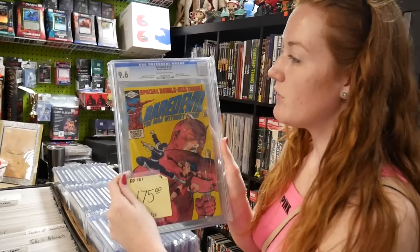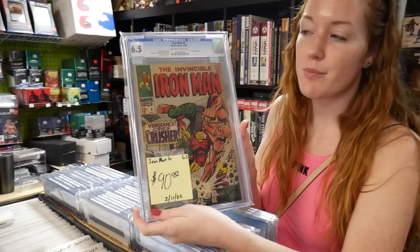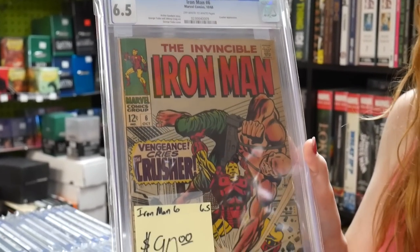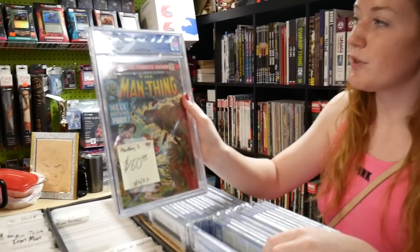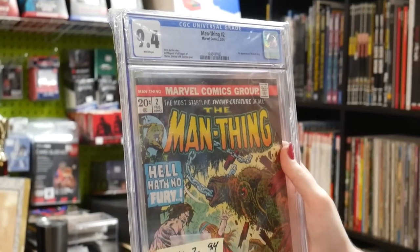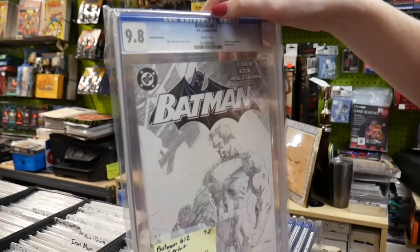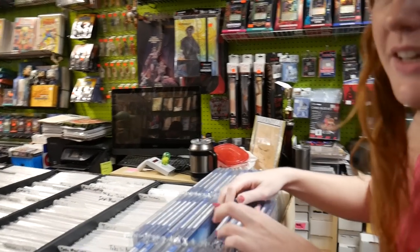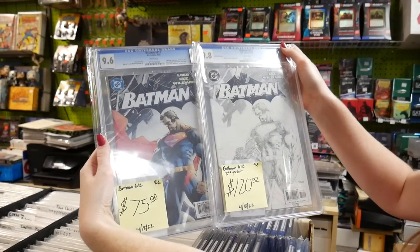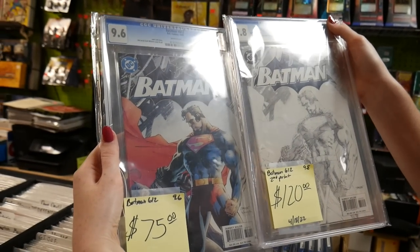What's in those CGCs over there? Daredevil 181, the death of Elektra. Got issue 58, first appearance of Stuntmaster. Daredevil 35. Iron Man 6, Crusher appearance — that's cool, 90 bucks, CGC 6.5. Owl appearance on issue 20 in an 8.0. Awesome Alex Ross variant, Man Thing number 2, first appearance of Richard Rory — 80 bucks, 9.4. Sketch cover on Batman 612 — second print, great Jim Lee cover, 9.8. And there's the classic first print, Jim Lee, 75 bucks. That's a nice set — a 9.6 in the first print and a 9.8 in the second printing. I wonder if you'd work out a little deal if you got both.